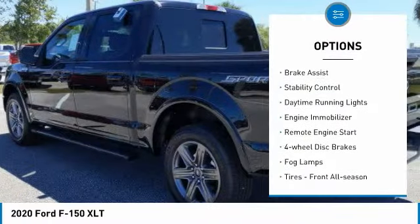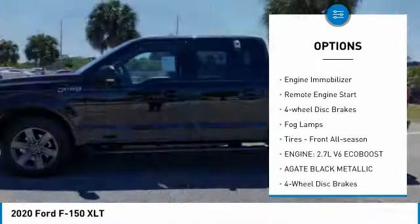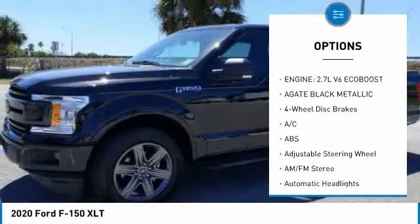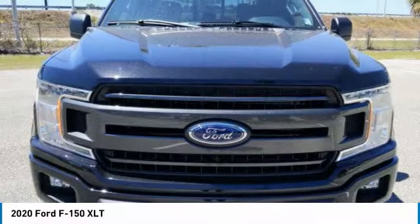Tire pressure monitor. Aluminum wheels. Brake assist. Stability control. Daytime running lights. Engine immobilizer. Remote engine start. Four-wheel disc brakes. Fog lamps.